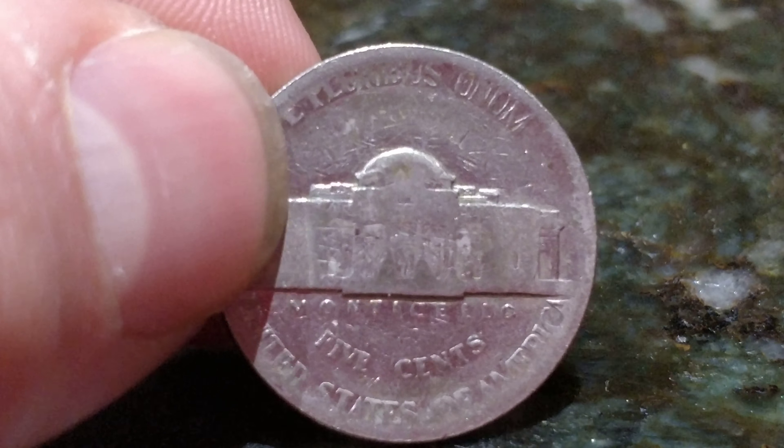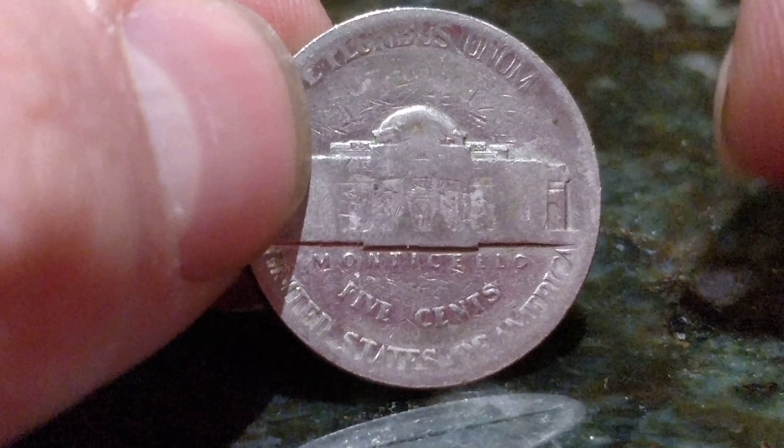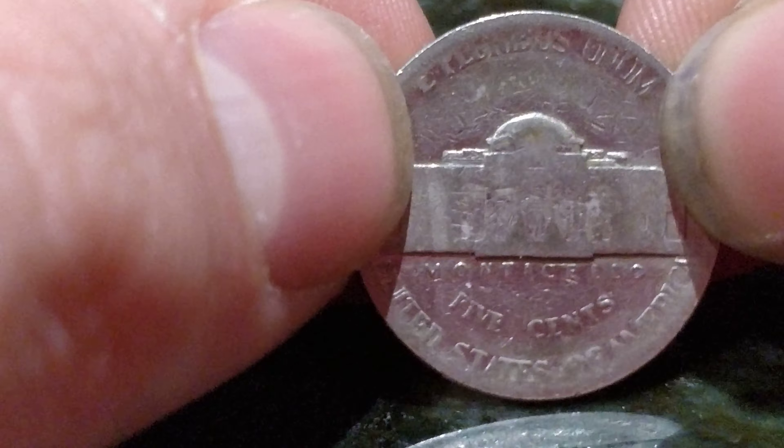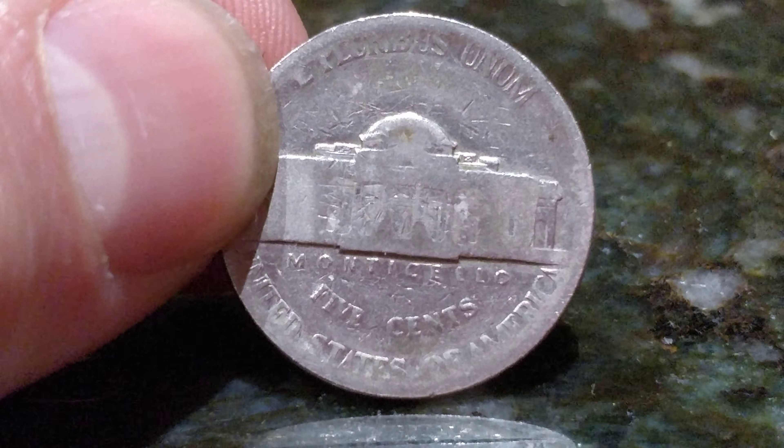Hey YouTube, we're coming at you 4K from my phone — not live. So while I was at work today at the dollar store, I came into possession of this very interesting nickel.